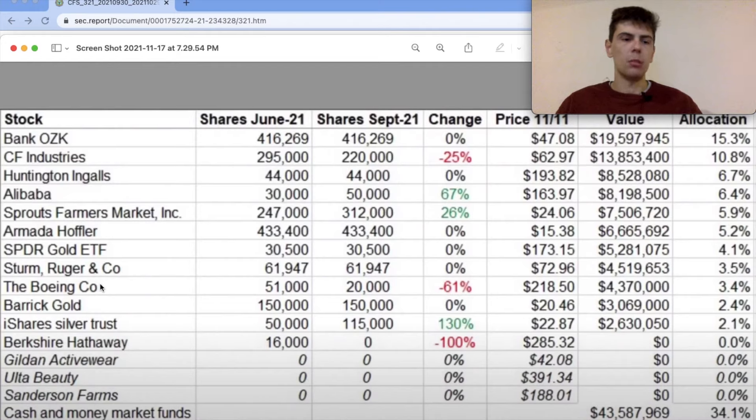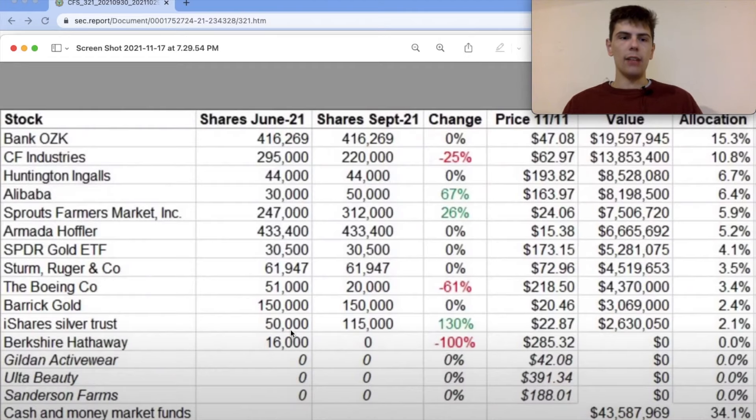Phil Towne also sold out completely of Berkshire Hathaway, Gilden Activewear, Ulta Beauty, and Sanderson's Farms. Berkshire Hathaway wasn't a huge position to begin with, so he probably just wanted the cash to put into another opportunity — probably Alibaba, seeing how that is what he added most to.